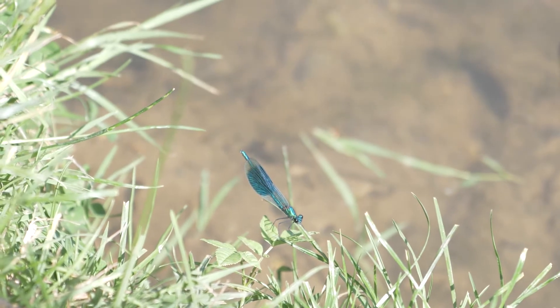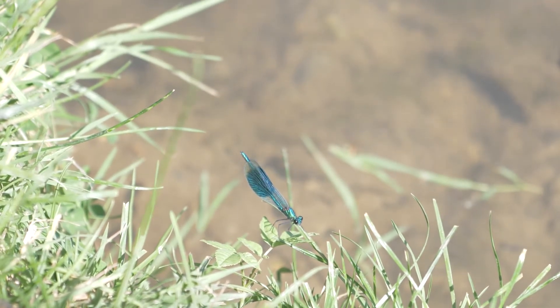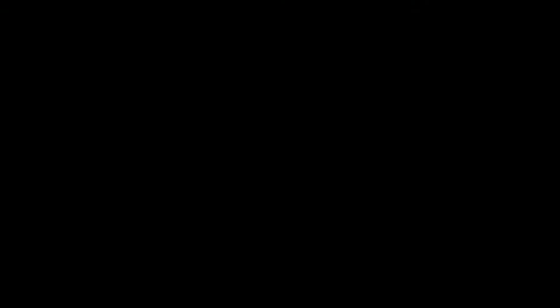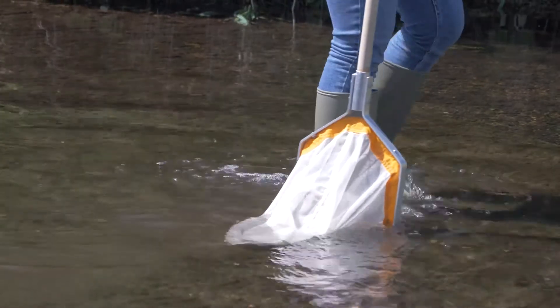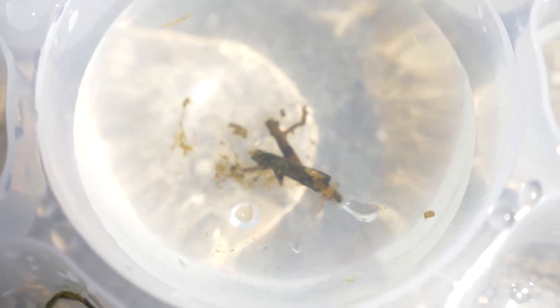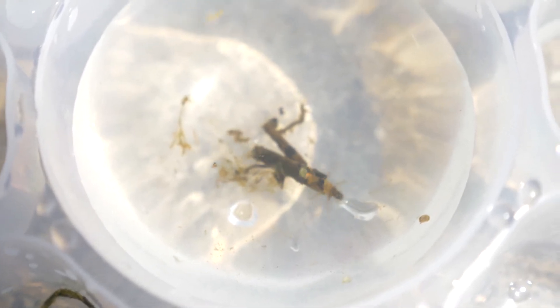As well as dragonflies and damselflies, mayflies, stoneflies, and caddisflies spend their entire larval stage in the water, which can take from as little as a few weeks to several years to complete, before emerging as adults to mate and lay their eggs. Mayflies and caddisflies can emerge in their hundreds, providing a spectacular display and a feast for fish and other wildlife.